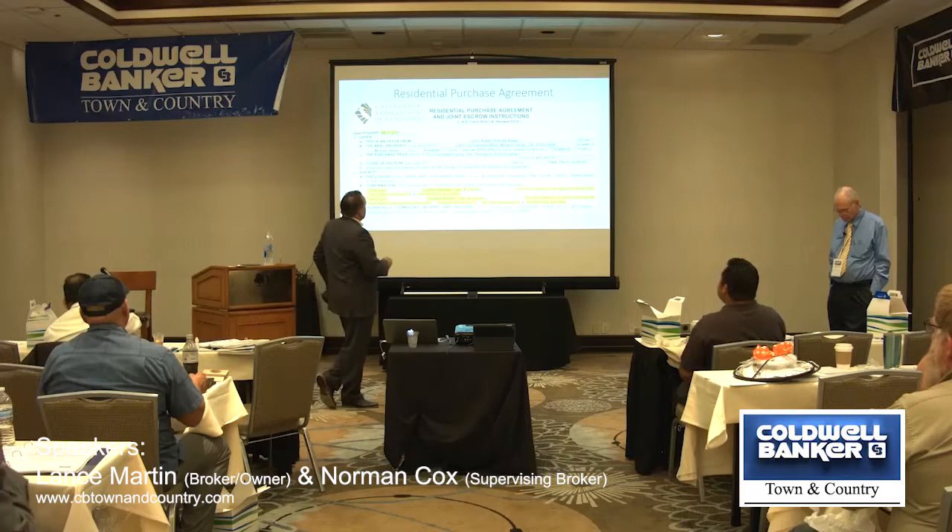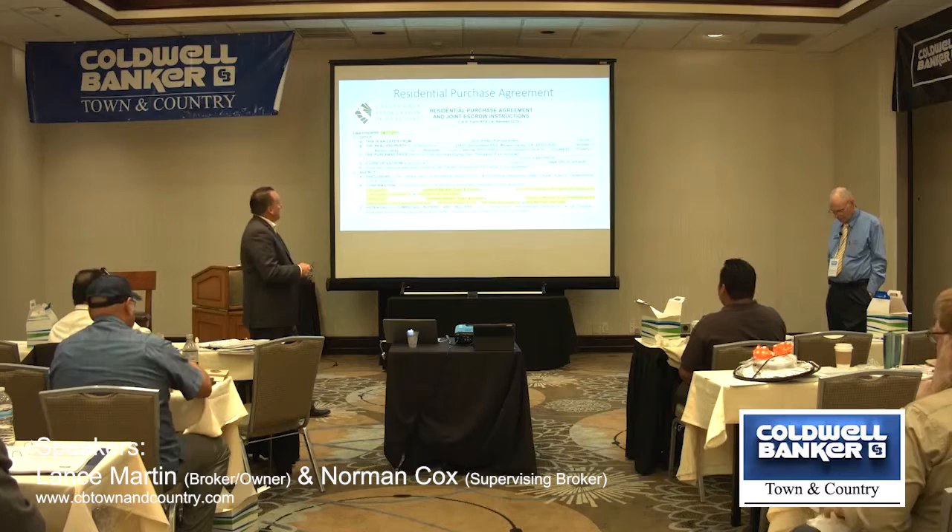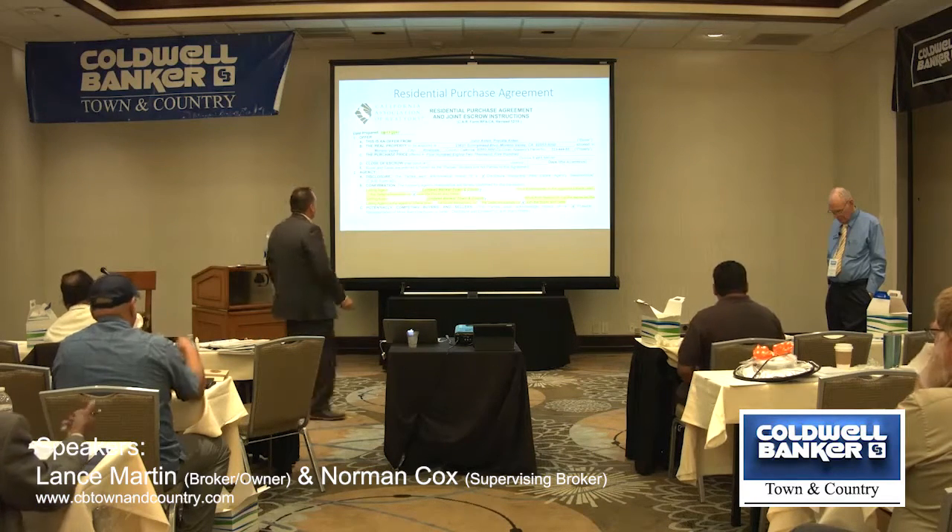Address is address. City, state, zip code, APN — pretty easy stuff. Purchase price, $425,000.